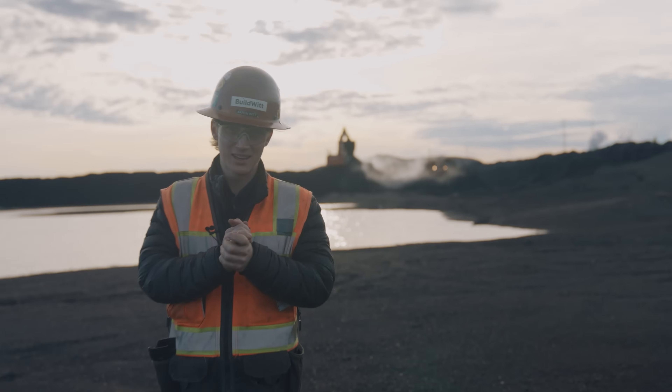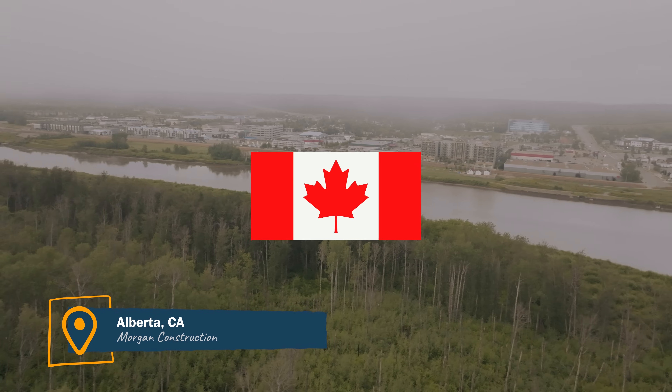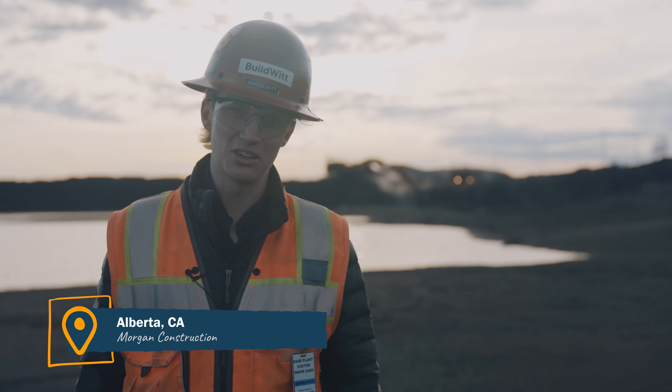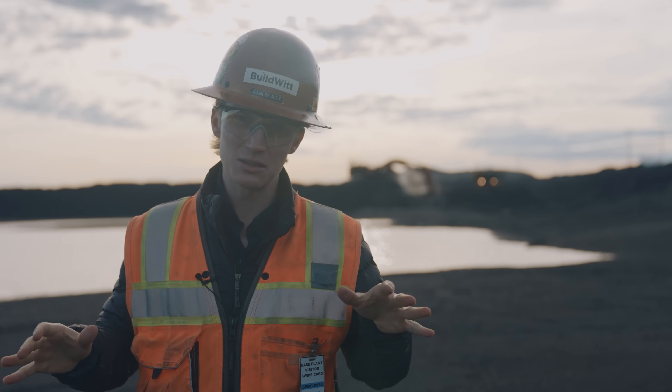Hello everybody. Welcome to the Buildwit vlog. Today we're coming to you again from Alberta, Canada. This is the second installment of the Canadian series this year, and we are at an oil sands mine.